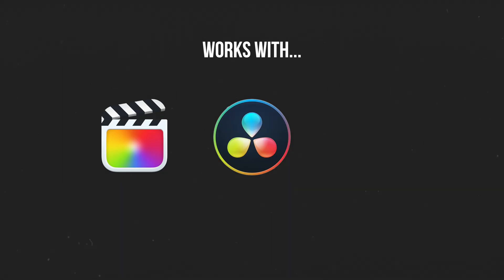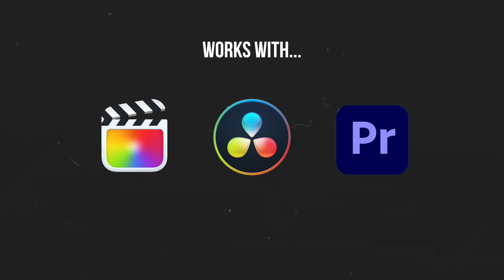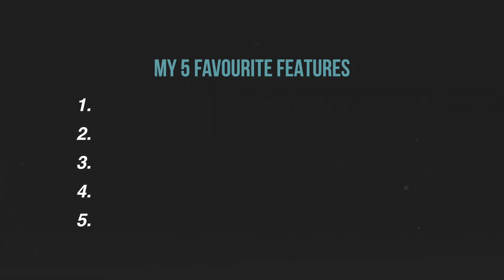And it works for Final Cut Pro, DaVinci Resolve, and Premiere Pro as well. In this video I'm going to show you what this awesome thing is and just how easy it is to use so you can try it out for yourself. I'm also going to show you my five favourite features that made it such an easy decision for me.